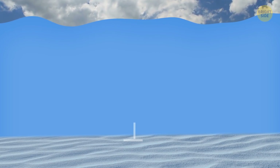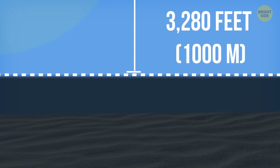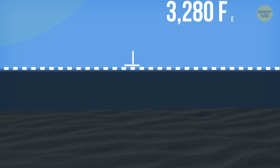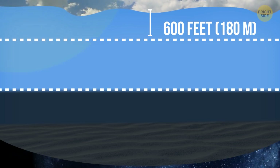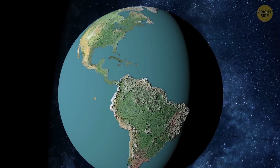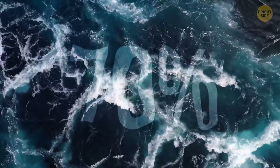Ocean depth is on average 2.3 miles. Light waves can still enter at 3,280 feet, even though in a very small amount, so all the mysteries hidden below that point remain in total darkness. The actual illuminated part of the ocean goes only until 600 feet. Even though the sun gives us light, most of our planet is dark all the time — it's all because of the oceans, covering over 70% of our planet.